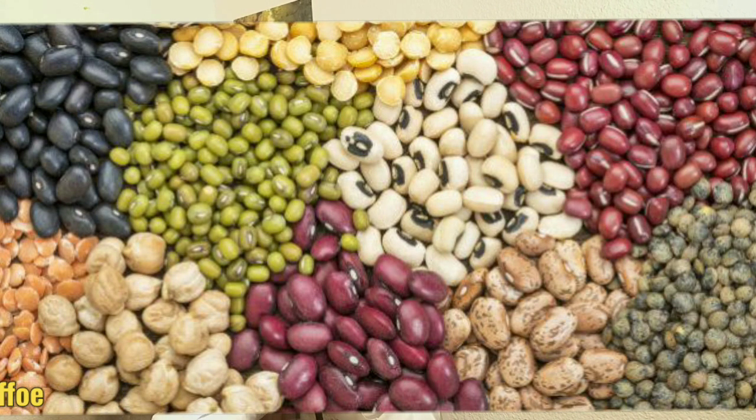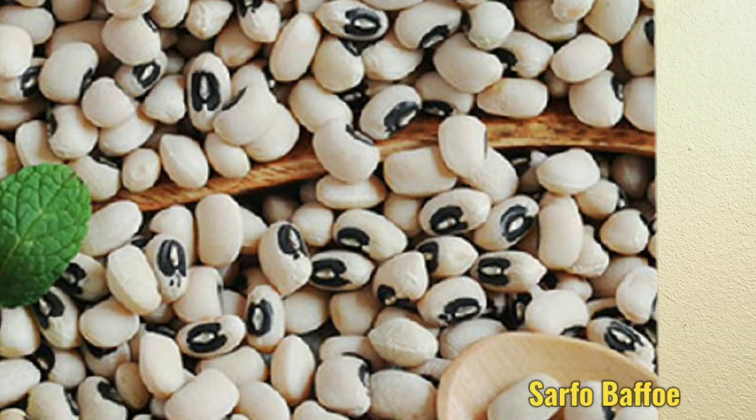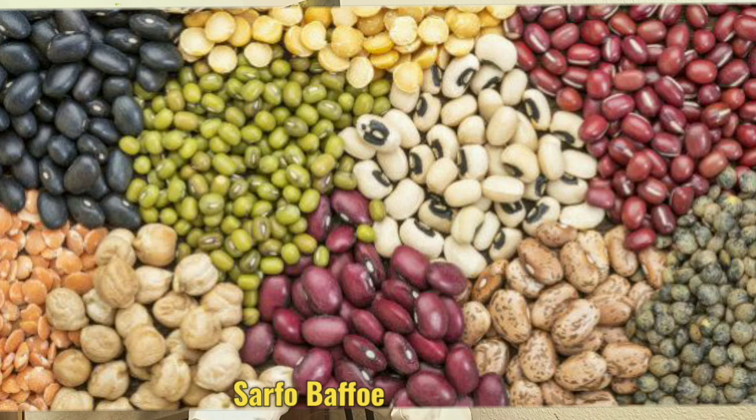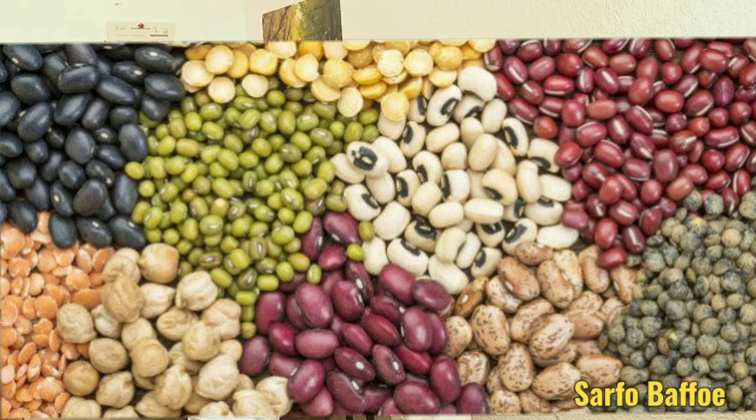The first thing on the list of proteins that we can use to replace soya bean is legumes or beans. When we talk about beans, we have different types — soya beans, cow peas beans, mung beans, black-eye beans, etc. Depending on the quality of the protein of the beans you are using, you can partially or totally replace soya bean with it. Please note with caution: never feed your poultry with raw beans, as raw beans can be poisonous to your poultry. Before any legumes or beans are given to your poultry, make sure they are heated or cooked, ground, and also dried.